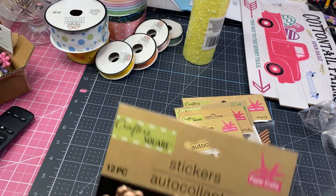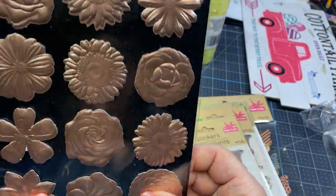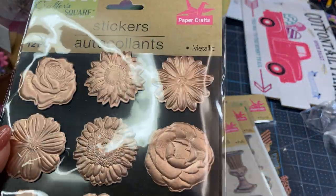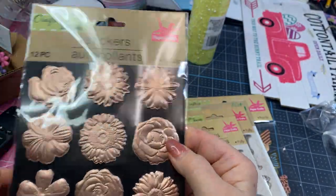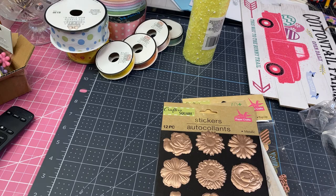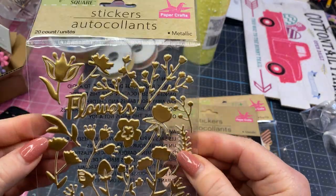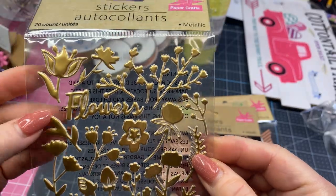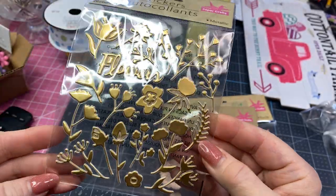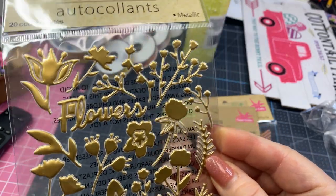Then I picked up this set of flowers. These are raised too, and it's kind of a rose gold color. I just thought those are really pretty. I hadn't seen those there before either. And these are gold little stickers, kind of like little foliage. And it says flowers. I thought that was really cute. I almost wish I'd gotten another one of those, but I can always go back.